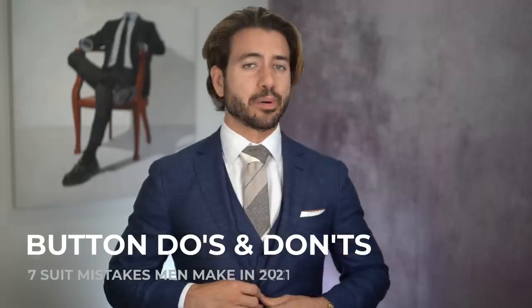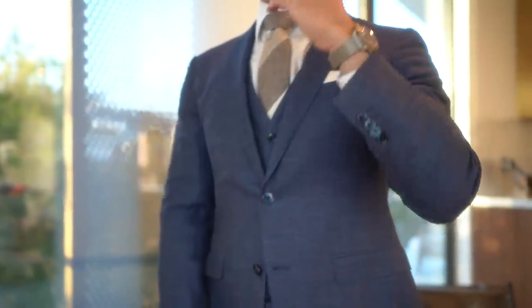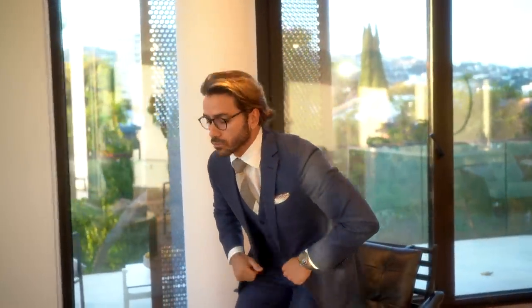Did you know that you're actually not supposed to button the bottom button of a suit? I see a lot of guys making this mistake — it separates the gentlemen who know what they're doing from the rookies. There are three-button jackets, which are less common, and the more common two-button jackets like mine. Regardless, you should never button the bottom button. Also, when you're standing up you should have the suit buttoned, but when you're about to sit down, always unbutton your jacket first and then sit. It's proper suit etiquette, it's more comfortable, and you're not going to risk ripping your buttons open. Remember: unbutton, then sit.